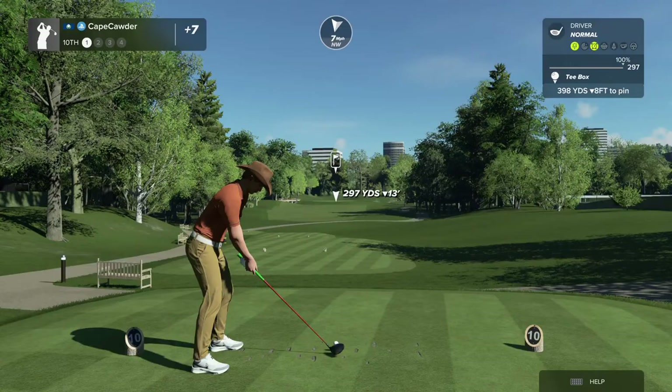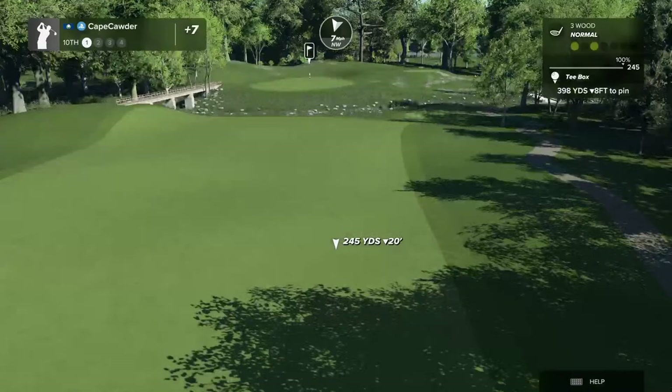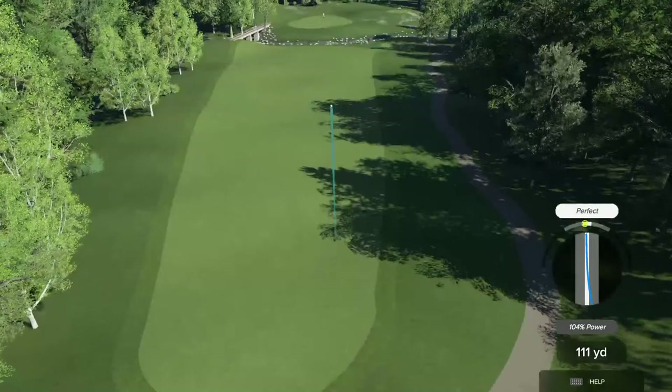I just came off a decent round — played a course at minus eight. You need to know what to do. We've got about 130 yards to go here.